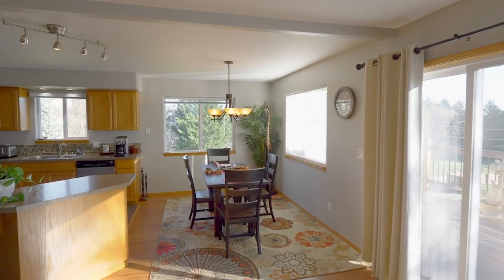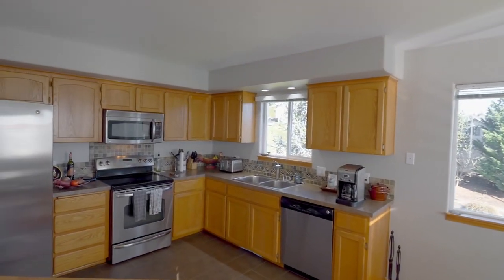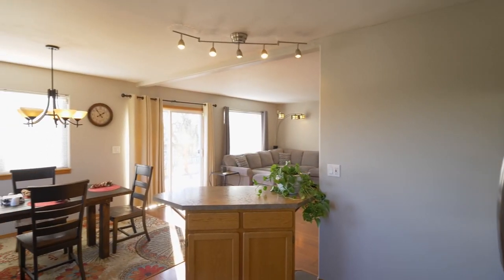The dining nook opens to the kitchen, featuring tile flooring, stainless steel appliances, and plenty of storage space.